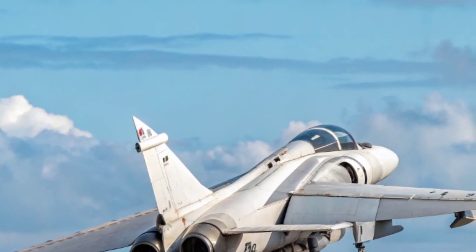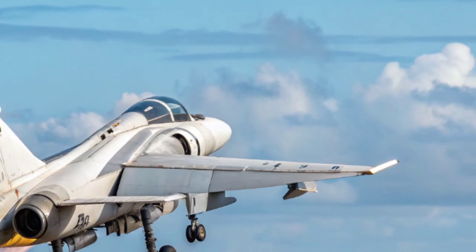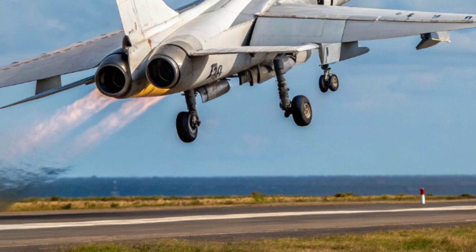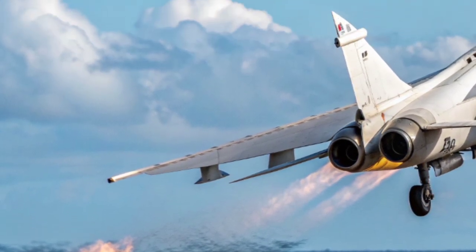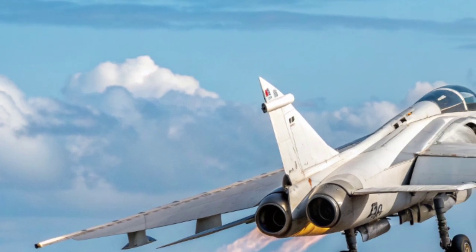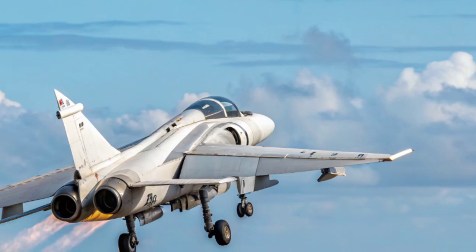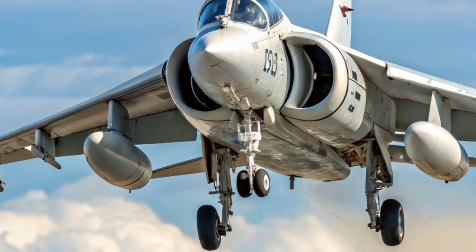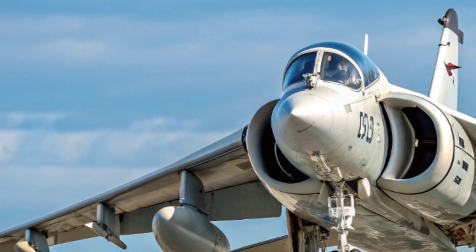Operating from the carriers HMS Hermes and HMS Invincible, Sea Harrier pilots flew in harsh conditions over the South Atlantic. Their mission was clear: defend the fleet, secure air superiority, and support ground forces. Against larger numbers of Argentine aircraft, including Mirages, Daggers, and Skyhawks, the Sea Harrier went into combat under intense pressure. Despite the odds, the Sea Harrier delivered.